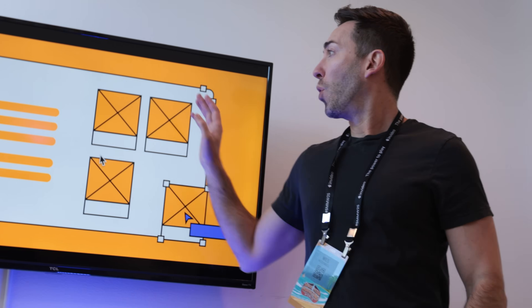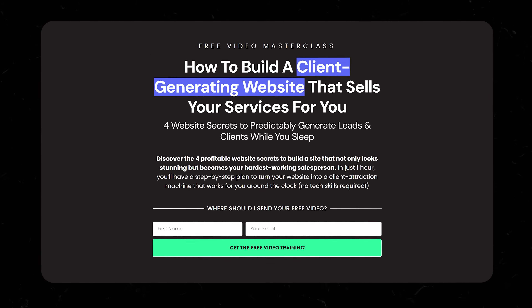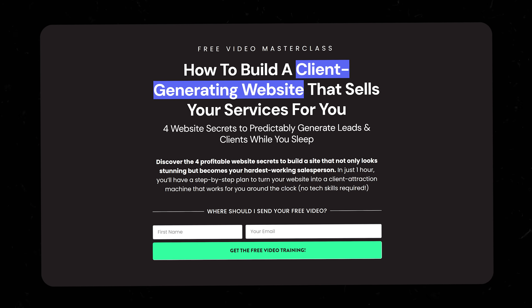Now look, this method gives you incredible website content. But if you don't know the exact pages and sections that every service business website needs, you could write some pretty brilliant copy that sits on a website that still doesn't convert. I've discovered over the years that every successful service business website needs the same five to six pages with the same proven sections that create really crystal clear clarity about what you do and why someone should choose you. So when you combine this ChatGPT method with my proven website structure, that's when you get a site that actually generates clients on autopilot. That's why I created my free masterclass: 'How to Build a Client Generating Website That Sells Your Services for You.' It's going to show you the exact framework, all the conversion elements you need, and even how to build it yourself using a simple no-code builder — all in a single afternoon. Click the link right here to sign up for free.